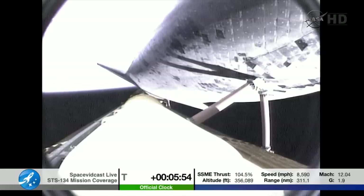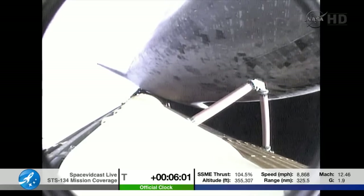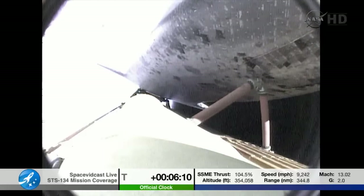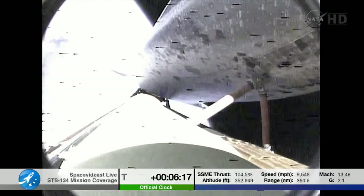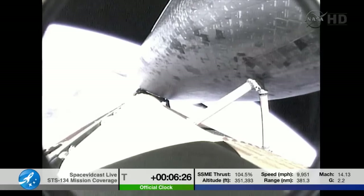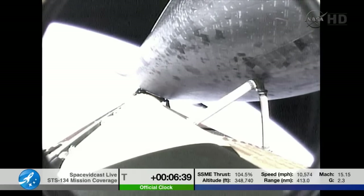Five minutes, 50 seconds into the flight. Endeavour, press to MECO and single engine, Zaragoza 104. Roger, press to MECO, single engine, Zaragoza 104. Endeavour can reach a safe orbit on two engines now. The guidance system is controlling the engines to roll Endeavour to a heads-up position to optimize air-to-ground communications through the satellite network. Flight controller reporting to Flight Director Richard Jones — they're in good shape. Next time, your shutdown plan is nominal. Copy, shutdown plan is nominal.